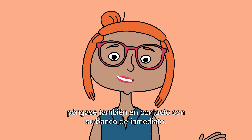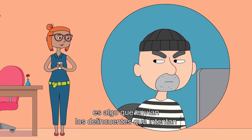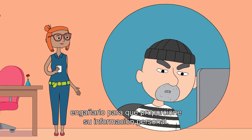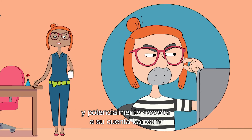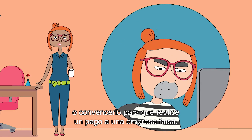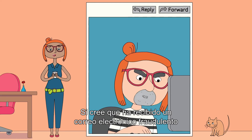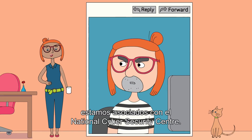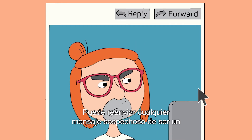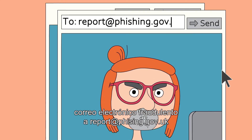A phishing email or scam text is something sent by criminals trying to trick you into providing your personal information. Scammers can then pretend to be you and potentially access your bank account or convince you to make a payment to a false company. Nasty stuff. If you think you've received a scam email and want to report it, we're partnered with the National Cyber Security Centre. You can forward anything you suspect to be a scam email to them at report@phishing.gov.uk.